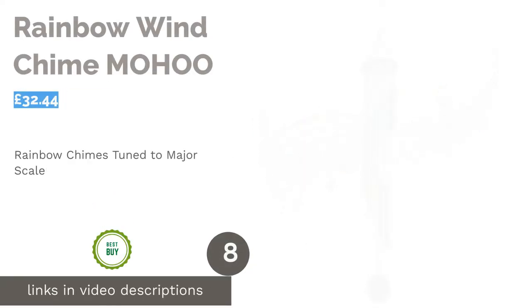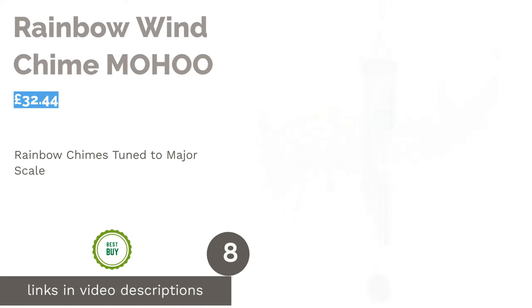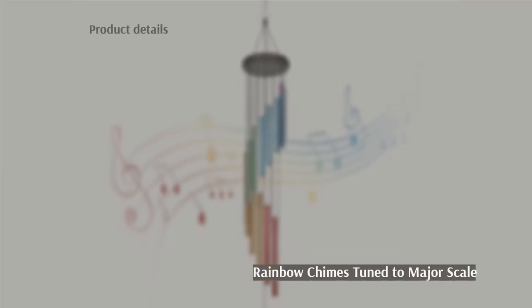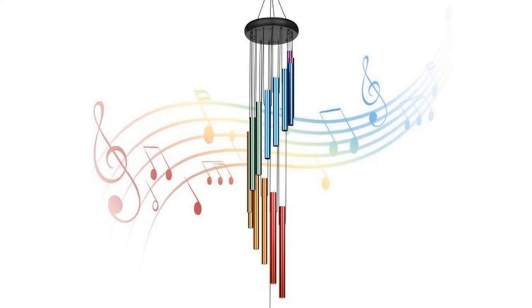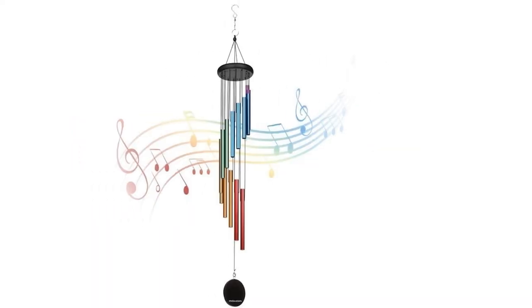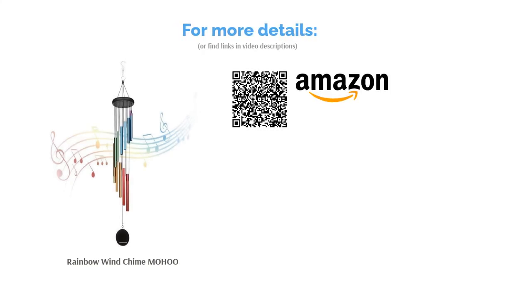The next product is the Rainbow Wind Chime by Mohu. With 14 rainbow tubes set to the seven-tone major musical scale, you'll be struck by the melodic sounds it projects — an impressive, musically motivated wind chime that creates a sonic haven to relax into. The aluminum tubes are weatherproofed with a hard anodized coating, while the pine wood has been treated for the same reason. Just imagine the 14 rainbow tubes swaying to a gentle breeze behind your house while you recline on your favorite bench.